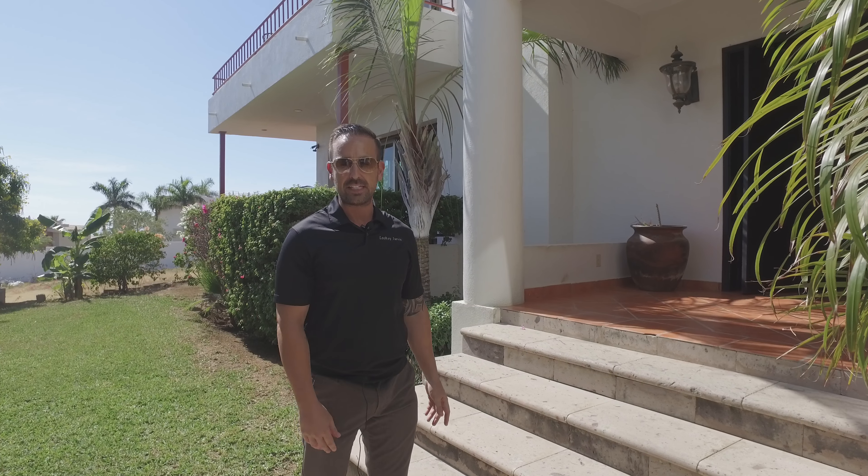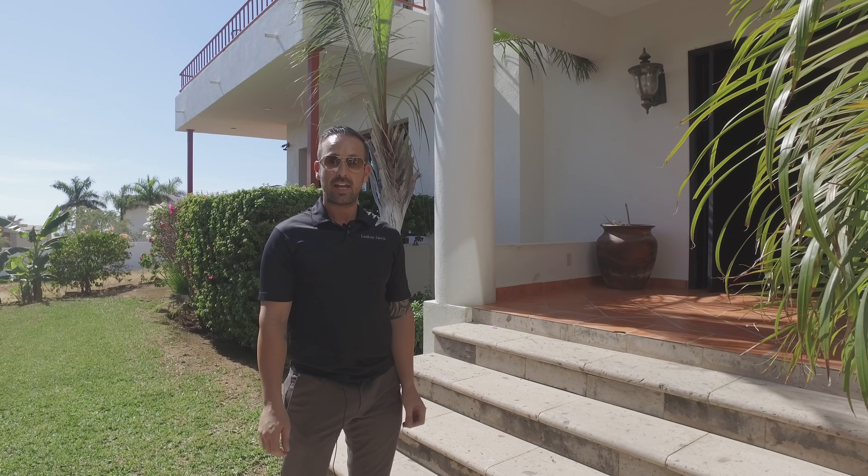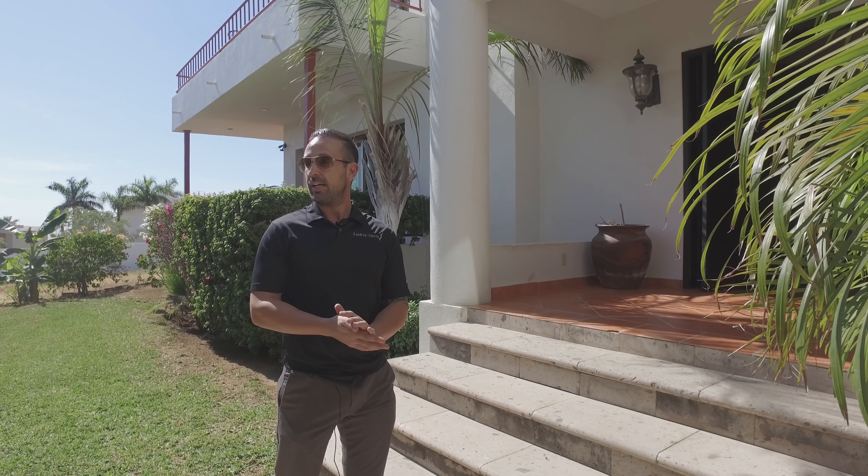Hi Amir, this is Leroy here again. We are at the house, the other duplex for $535,000. We're going to take you guys through it.